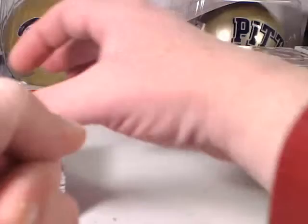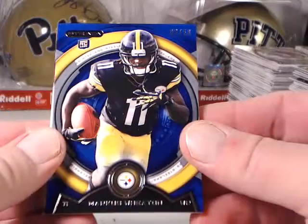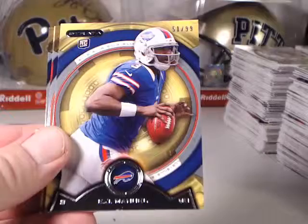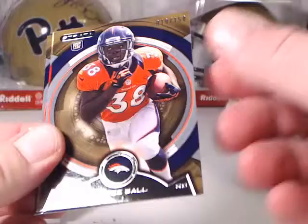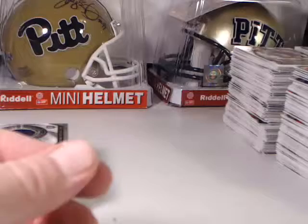Then we have some of our parallels. Didn't have a whole lot of parallels. They have an orange parallel that's not serial numbered — I didn't pull those out. But here we have a Marcus Wheaton Blue numbered to 50, Eric Reid numbered to 150 for the 49ers, Joseph Randall numbered to 150, an EJ Manuel — unfortunately a little bit of white down along the bottom border there, but still a nice card, a little bit short printed — Monte Ball numbered to 150, Mike Glennon numbered to 99, and Tavares King numbered to 150. So those were the parallels we got out of this break.